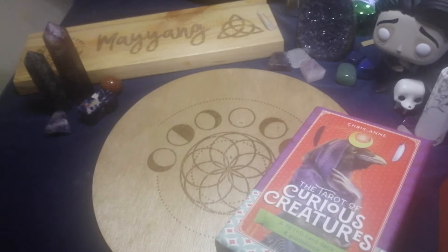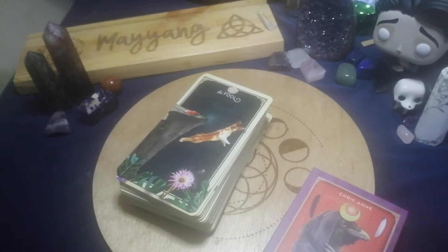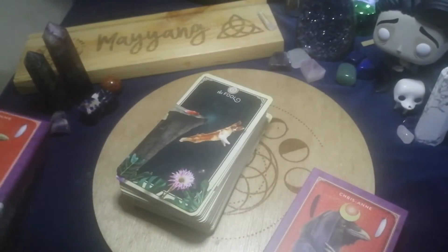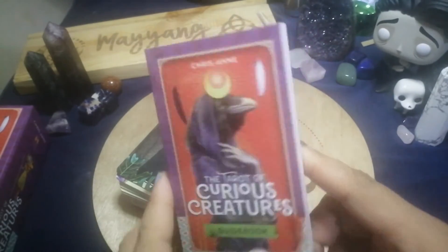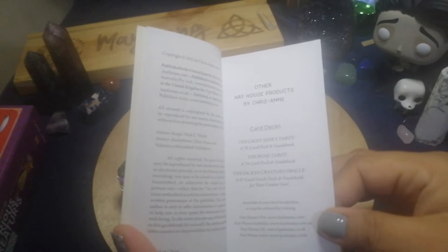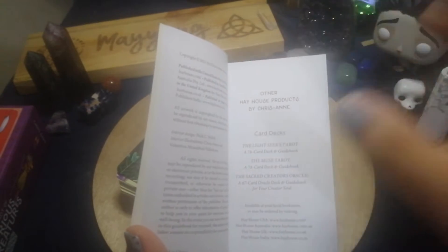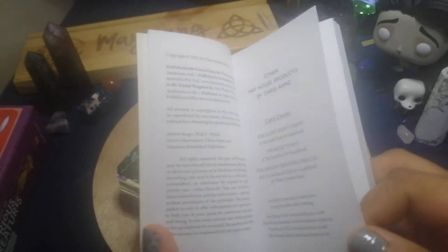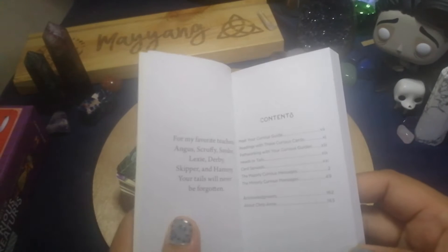Let's proceed with the guidebook first after removing the paper binding. The guidebook title page says 'The Tarot of Curious Creatures,' copyrighted 2021, and it also mentions the Lightseer's, the Muse Tarot, and the Sacred Creator's Oracle — I totally forgot about her oracle deck. I haven't gotten a hold of that one yet and I'm thinking twice about whether to get it.